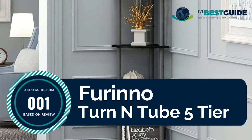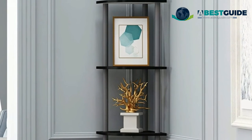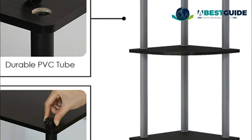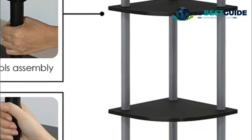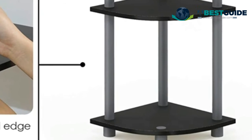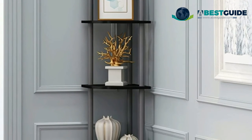Number one: Furinno Turn-N-Tube 5 Tier. Simple, stylish design yet functional and suitable for any room. Material: engineered particle board and PVC tubes. Great storage unit for bathroom, closet, home office, living room, kids room, kitchen, and more. Sturdy on flat surfaces with no hassle — no tools needed and only 10 minutes to assemble.